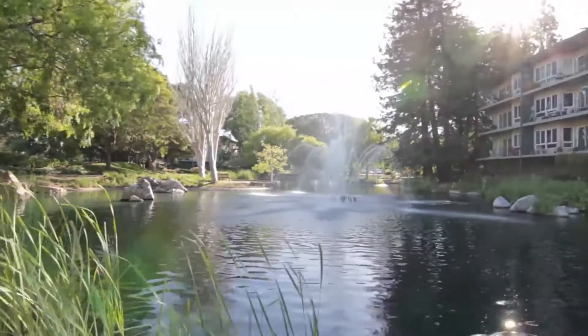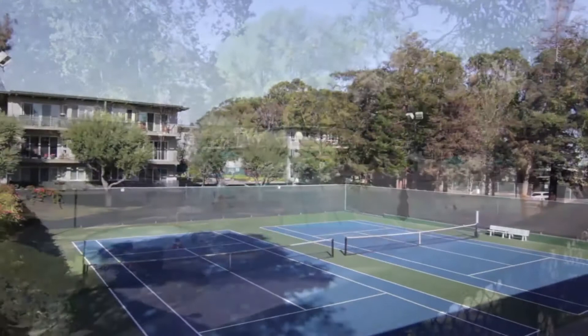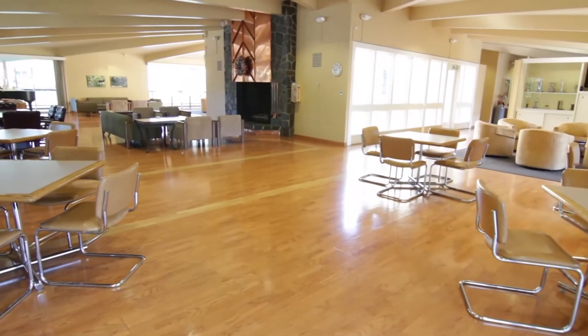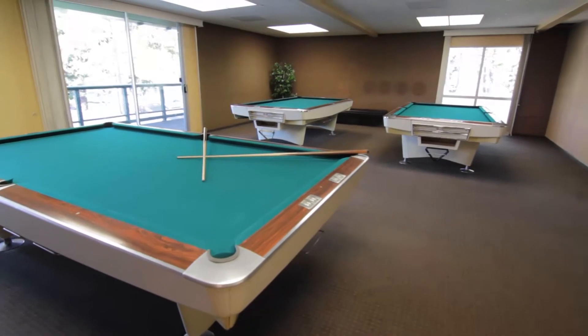The community also features six pools, four tennis courts, a clubhouse with all the amenities such as jacuzzi, saunas, a full gym, lounges, and much more. Come and join this lovely community and make it your new home.